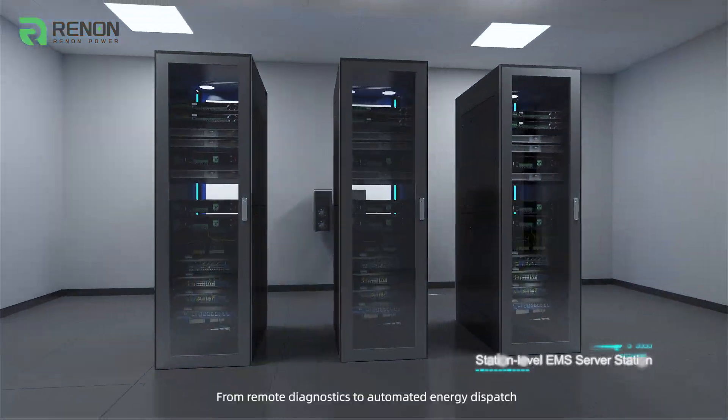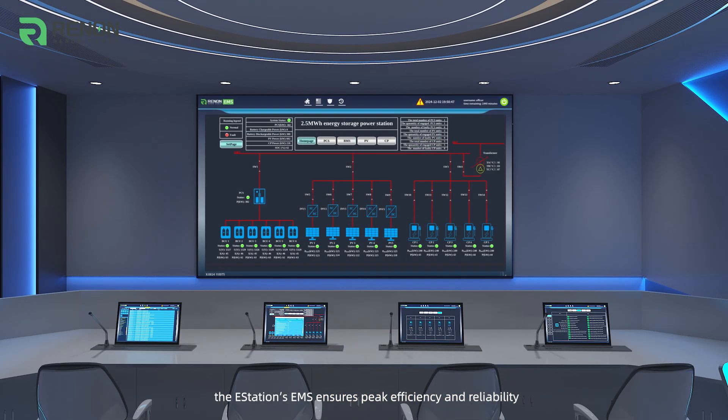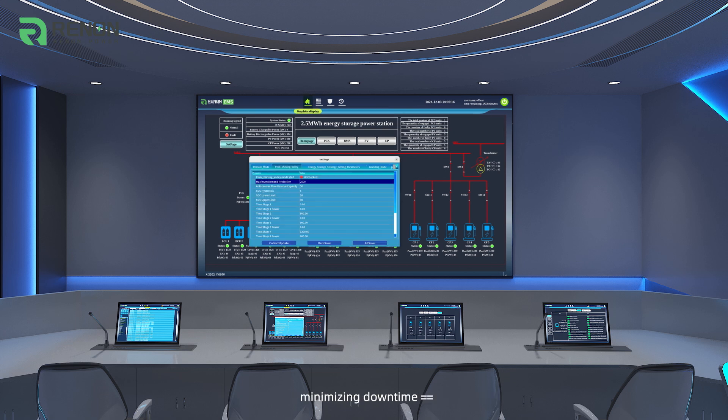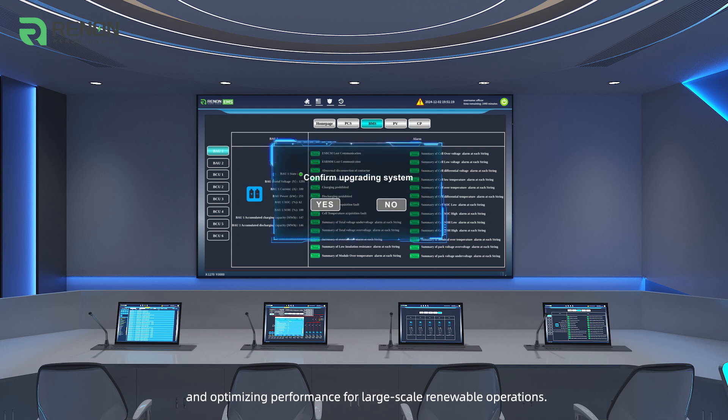From remote diagnostics to automated energy dispatch, the Station's EMS ensures peak efficiency and reliability, minimizing downtime and optimizing performance for large-scale renewable operations.